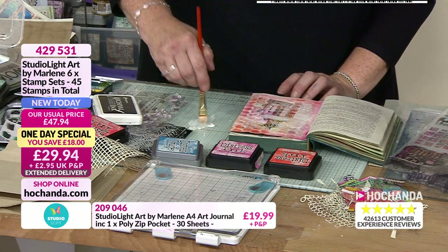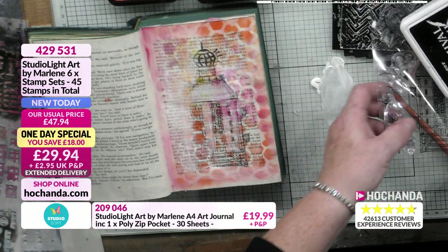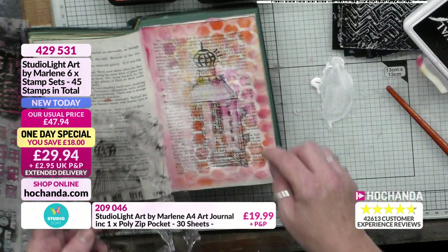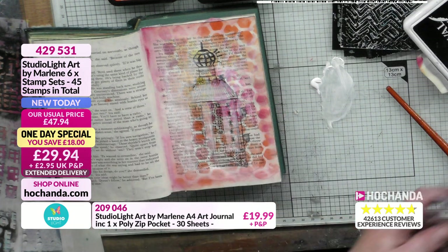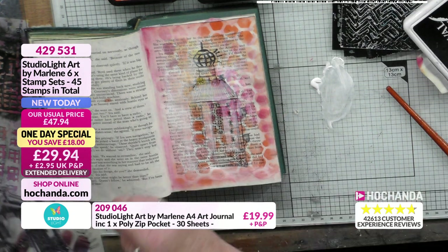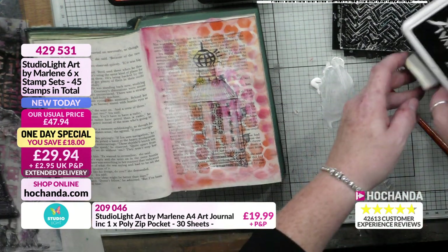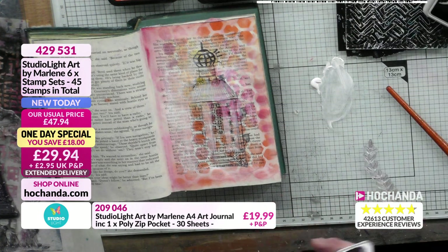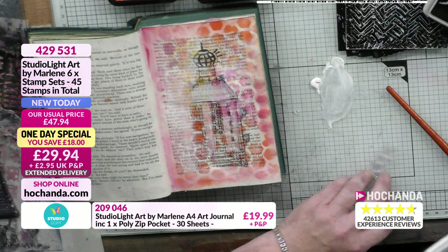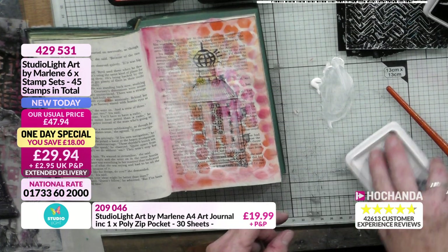I'll use the thin stamps and just start building up a background. It's not meant to be like a pretty picture — it's meant to be something that starts me off so I can do some writing on it. I sometimes struggle to find a really small good stamp block so I use my ruler, and it really does help.